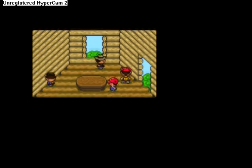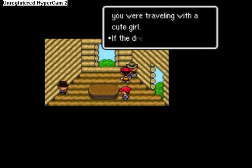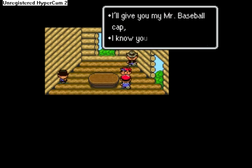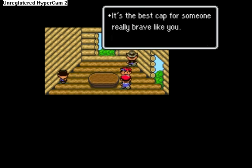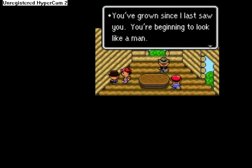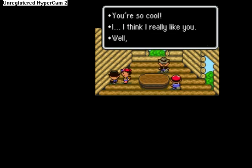It's Ness's buddies. He says: 'I had a dream about you, and you were traveling with a cute girl. If the dream comes true, say hi to her for me — after all, I'm single. I'll give you my Mr. Baseball Cap. I know you've wanted it for a long time. It's the best cap for someone really brave like you.' I don't know why he's just giving it to me out of nowhere; I didn't know these people knew I was leaving. 'You've grown since I last saw you. You're beginning to look like a man. You're so cool. I think I really like you.' Well, you know what I mean.